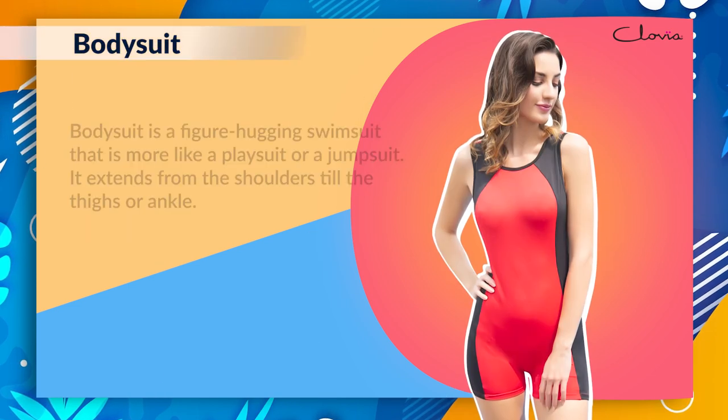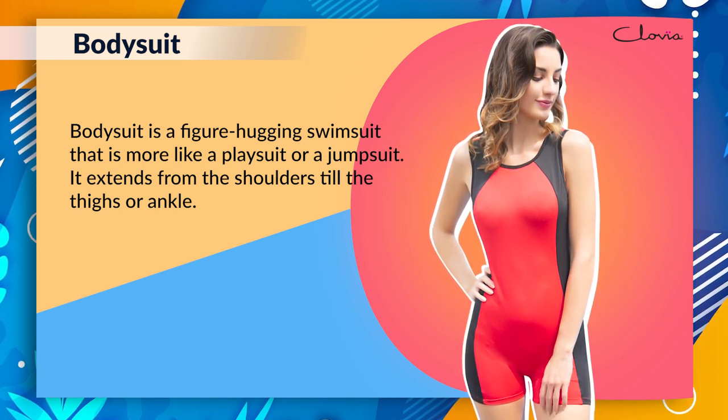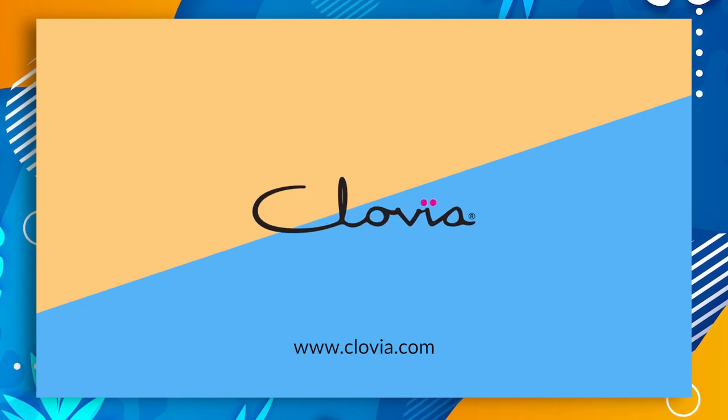Body Suit: A body suit is a figure-hugging swimsuit that is more like a play suit or a jump suit. It extends from the shoulders till the thighs or ankle. For more amazing swimsuits, do check out www.clovia.com.